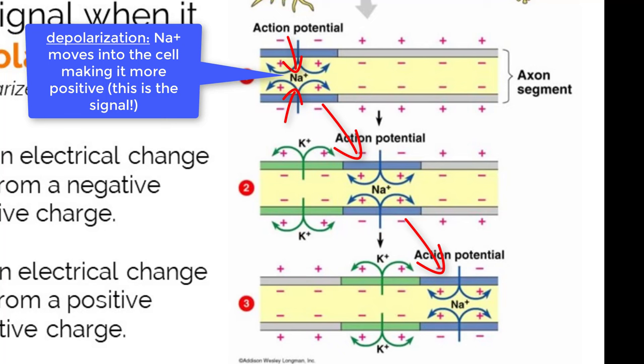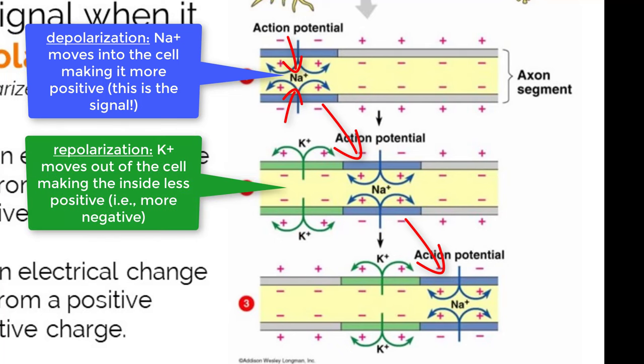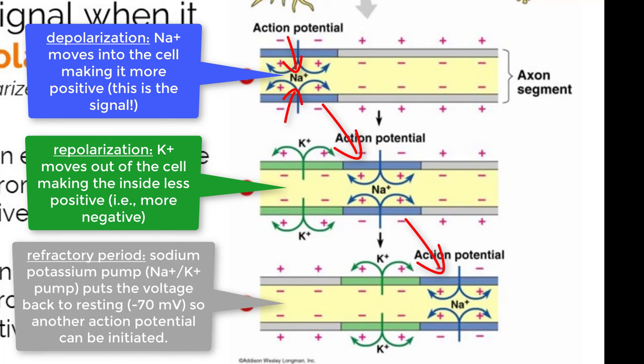Before another signal can be sent, the charges within the neuron need to be reset. The rebalancing process starts with repolarization. During repolarization, potassium channels open and let the positively charged potassium ions out of the cell, bringing the internal charge back down to a negative voltage. At this point, there is a high concentration of potassium ions outside of the cell and sodium ions inside of the cell. To fix these concentration gradients and bring the voltage back to negative 70 millivolts, the sodium-potassium pump works to restore the neuron back to its resting potential, moving three sodium out for every two potassium in.